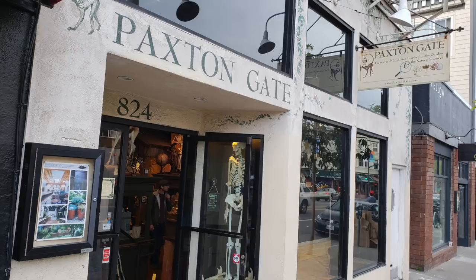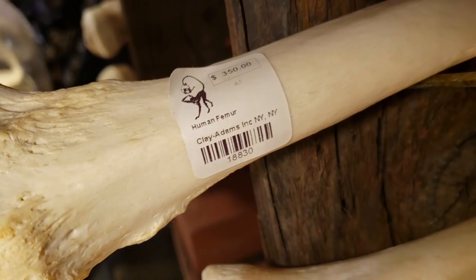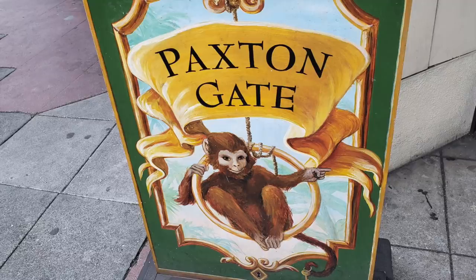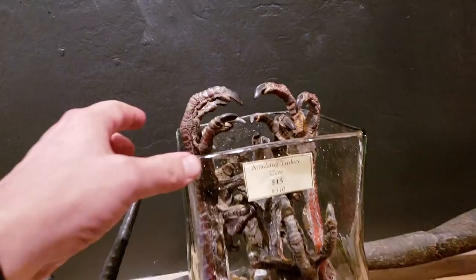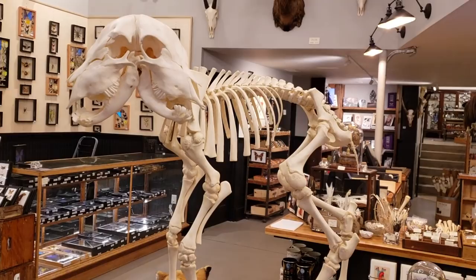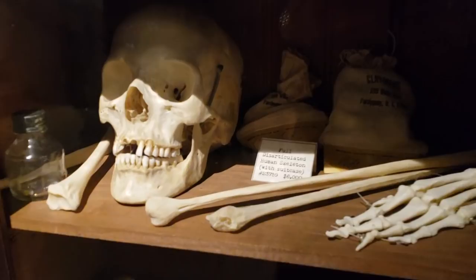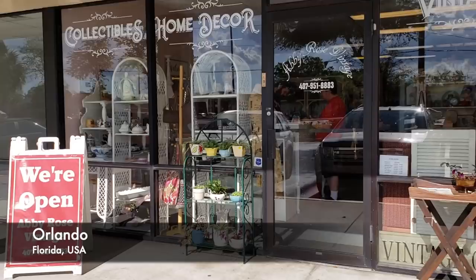My next stop was Paxton Gate in San Francisco, California. This place seems less like an oddities shop and more like a natural history museum store. They did have human bones, but at $350 for a femur, these bones were out of my grasp. But I continued monkeying around in the shop until I found these reasonably priced attacking turkey legs — I suspect I can use these to sink my talons into another project later on. Next it was further north, to Portland, Oregon, to another Paxton Gate location. If the San Francisco location seems like a museum gift shop, this place seems like the whole museum. You can see a full review in my upcoming Weird Portland episode. Here, too, they had human bones, but once again they were out of my budget. The specimens were fantastic, but the prices were no laughing matter.